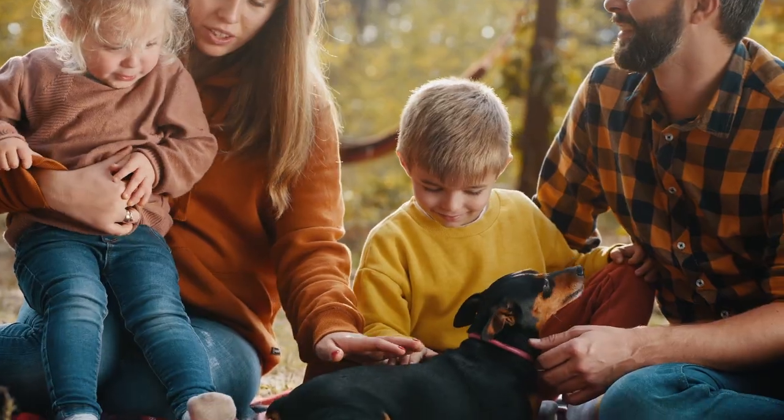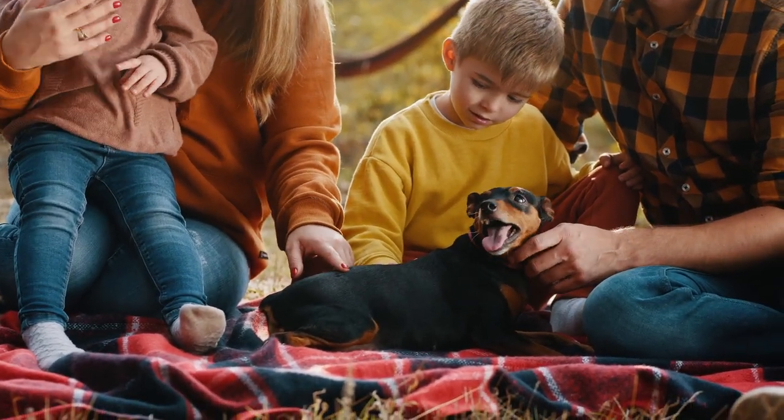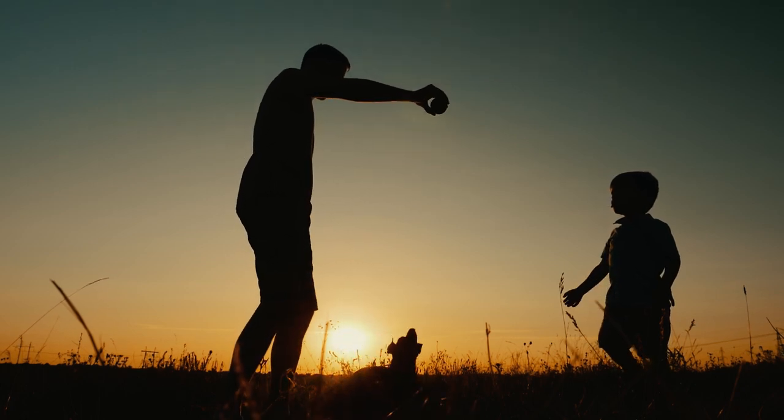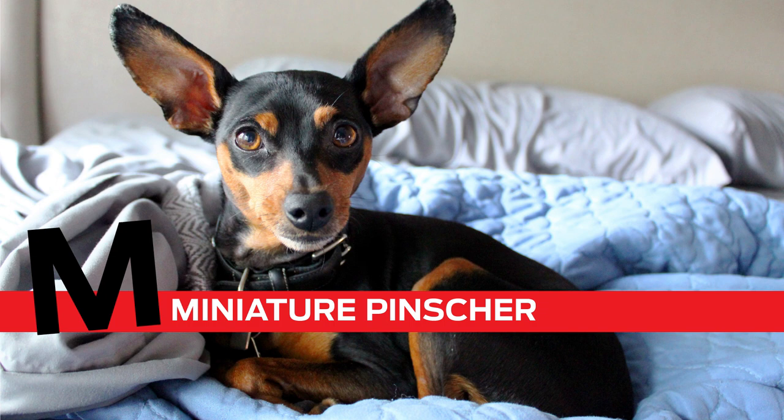A good job for a MinPin is this — this is what they excel at. They want to sit in your lap, they want to be loved, they want to be a family pet. Any job that involves being with you — they are just a good all-around family dog. If you're looking for a small dog with a big personality, the Miniature Pinscher might be the breed for you. M is for Miniature Pinscher.